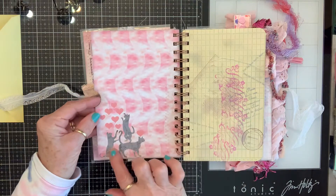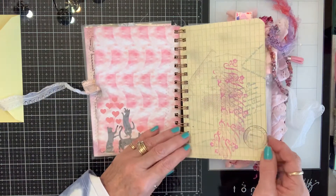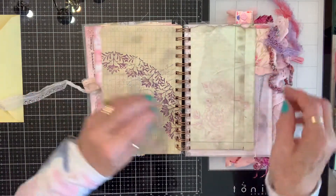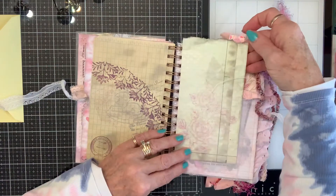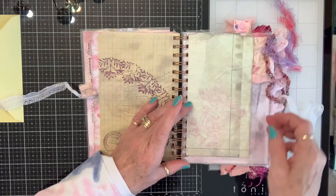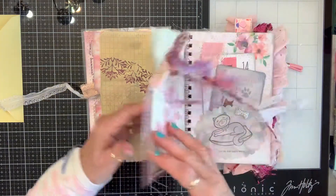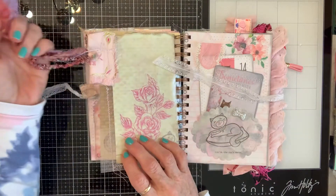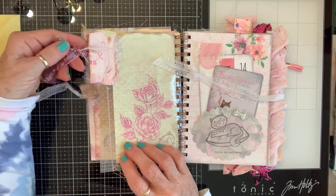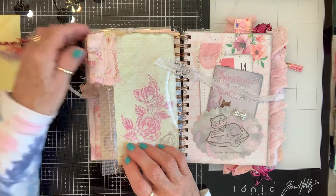Isn't that sweet? Some stamped paper — how pretty. Look, this looks like she burned it — how cool! She might have burned it, or it may be dyed. Look at that piece of beautifulness right there.